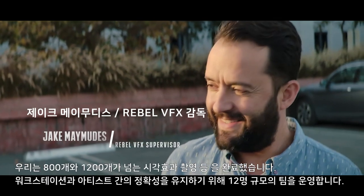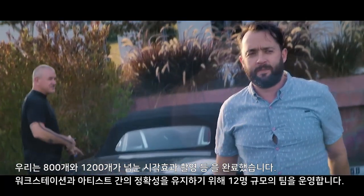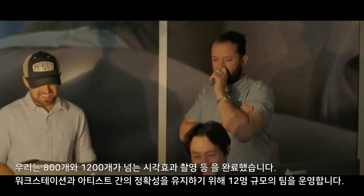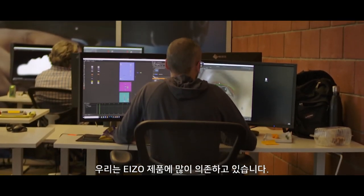We have completed over 800 visual effects shots and 1,200 post-viz shots. We have had a team size of about 12 people. And in order to maintain accuracy between workstations and artists, we've relied heavily on ISO products.